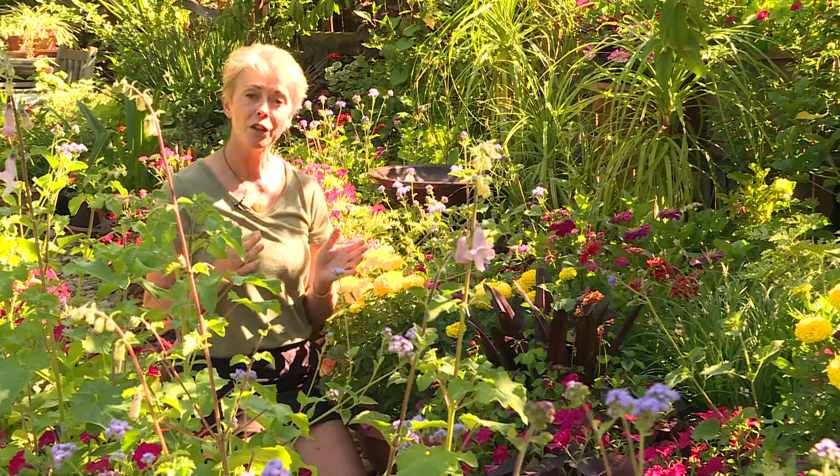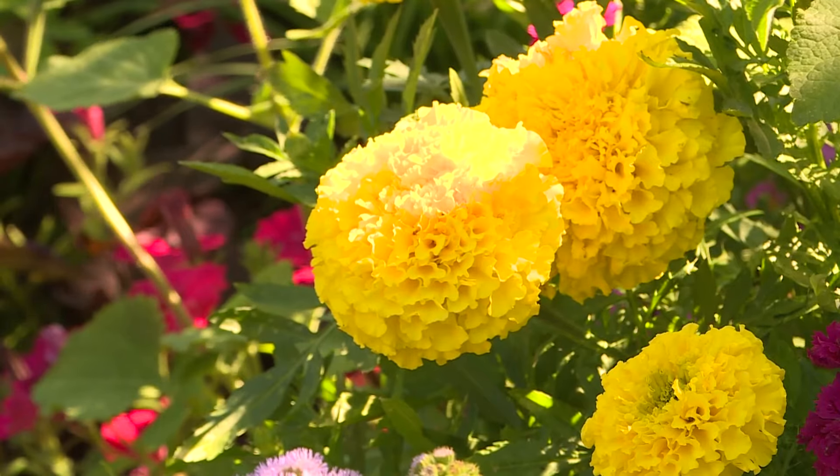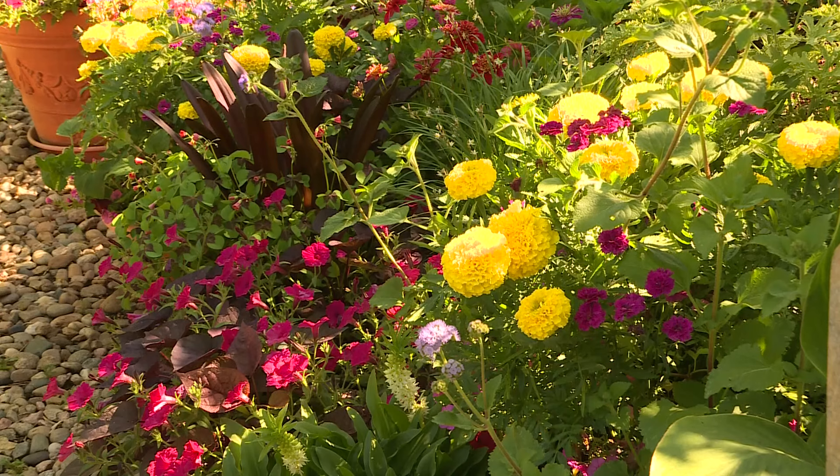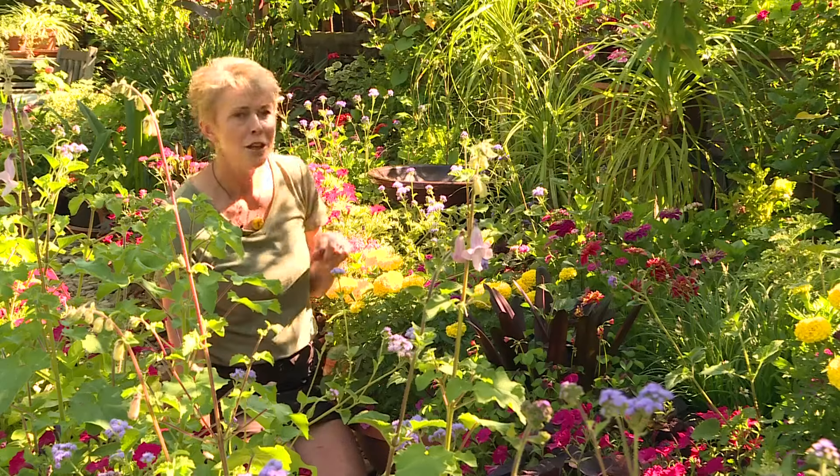It's most efficient to water in the early morning or the evening when there's less evaporation, and water really thoroughly. Let the water get all the way into the roots, not just the top inch.